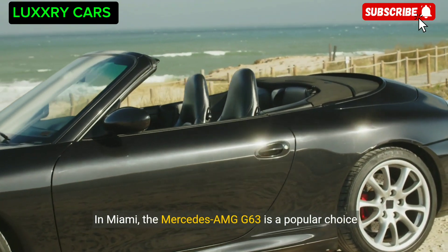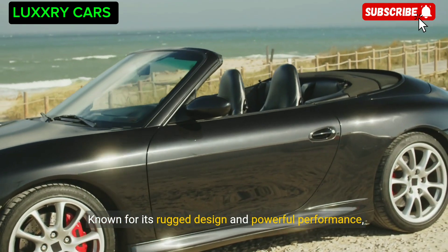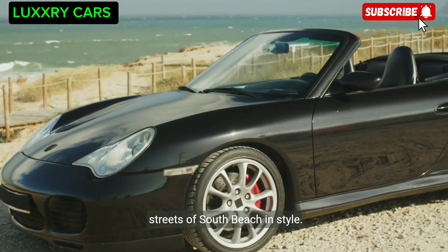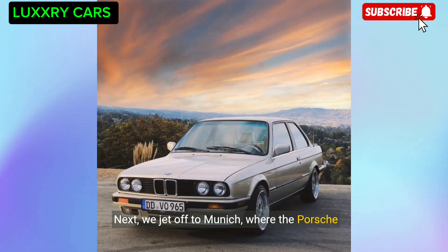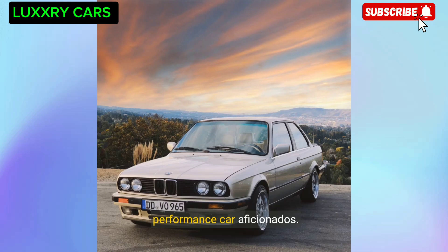Known for its rugged design and powerful performance, the Mercedes-AMG G63 is the ultimate choice for cruising the streets of South Beach in style. Next we jet off to Munich, where the Porsche Panamera Turbo S E-Hybrid is a favorite among performance car aficionados.